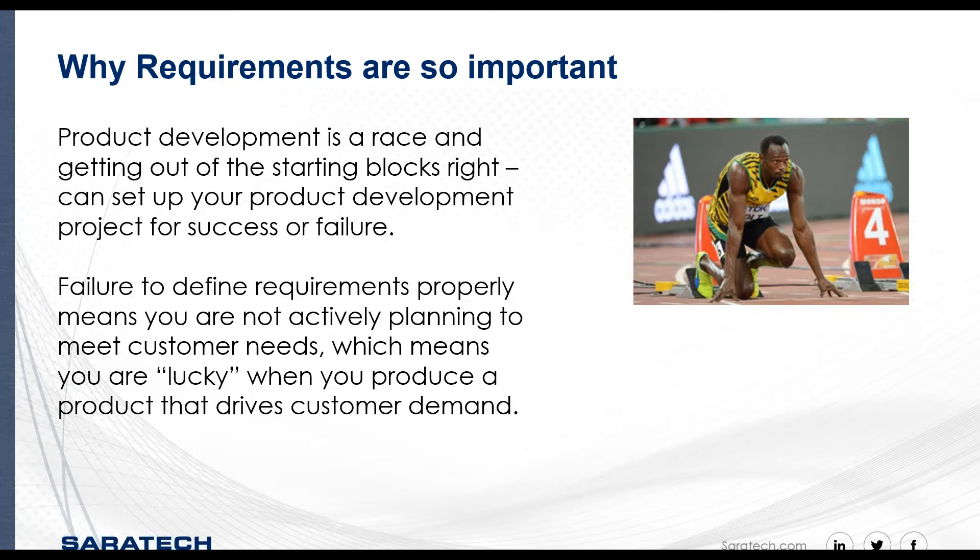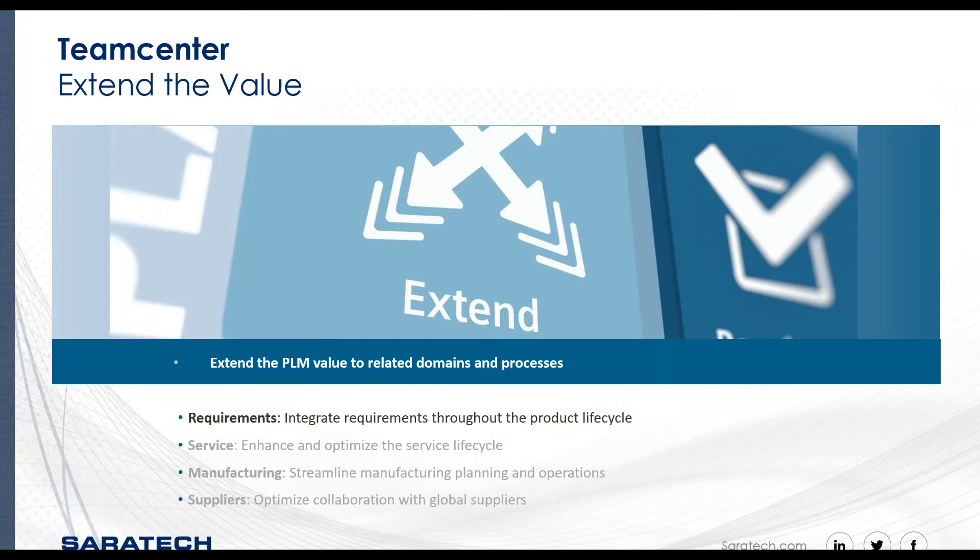Why managing requirements and integrating those requirements with design is very important: looking at a product life cycle, you can see it starts from planning and defining the requirements for the product. At the beginning of the product development stage, this is very critical. Requirements, once captured, need to go somewhere — be connected and related to something — if you expect to influence development with them, and then you can track those requirements in a more digital environment.